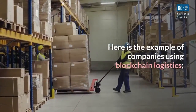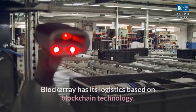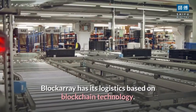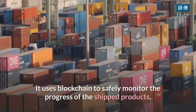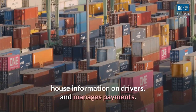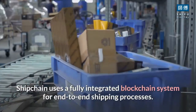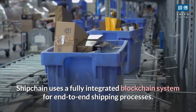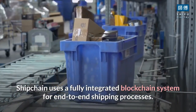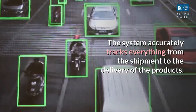Block Array has its logistics based on blockchain technology. It uses blockchain to safely monitor the progress of shipped products, house information on drivers, and manage payments. ShipChain uses a fully integrated blockchain system for end-to-end shipping processes, and the system accurately tracks everything from the shipment to the delivery of the products.